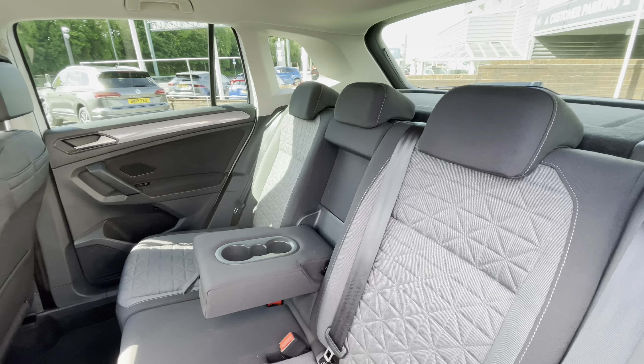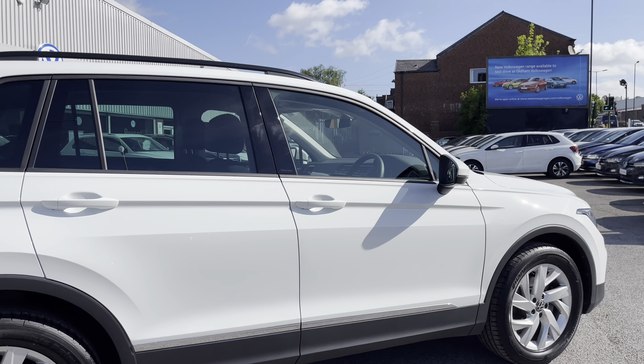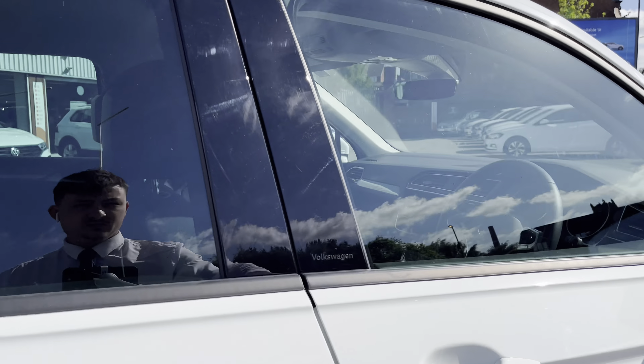The 18-inch Frankfurt alloy wheels give the car a really stylish look. The wing mirrors can be manually folded in to provide safety for the vehicle, minimising the risk of damage — great for places like shopping centres.